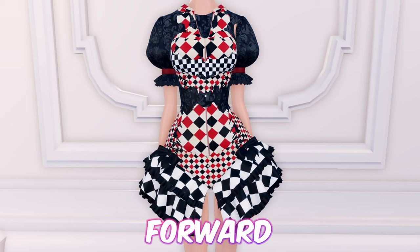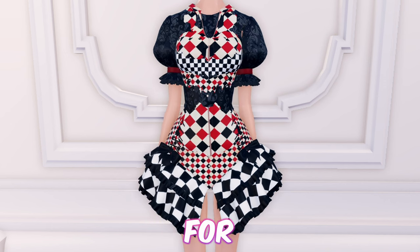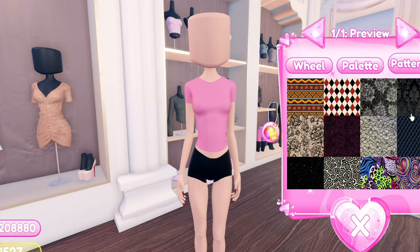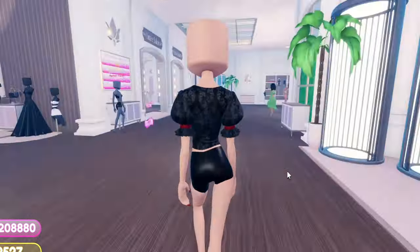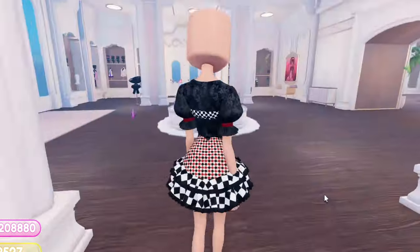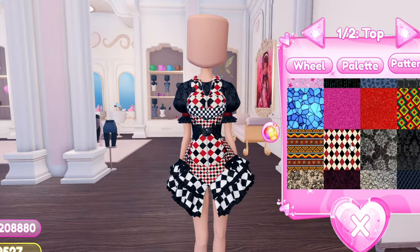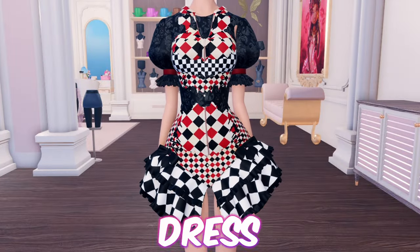Moving forward, we have this cute and simple jester dress which could be great for the jester theme. First equip this t-shirt. Then add the medoka sleeves. Then equip this dress. Now add this zip up top. And as easy as that was, we're finished with this jester dress.